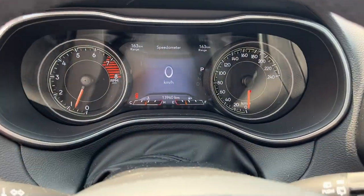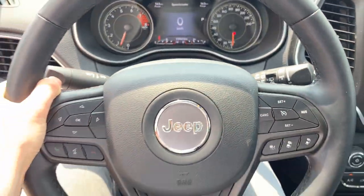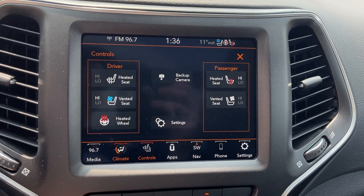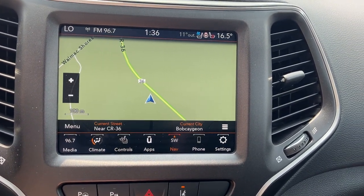Stepping into the vehicle, you have your analog speedometer and RPM meter, plus a customizable digital display. You get a nice heated steering wheel, which is awesome to have, and you also get heated and cooled seats up front, as well as navigation on this vehicle.